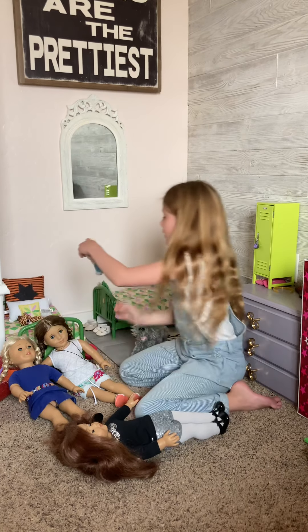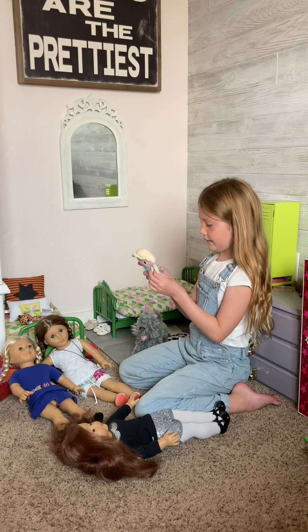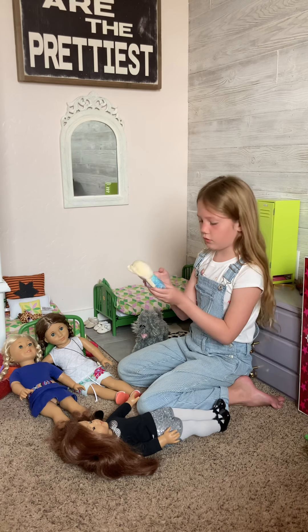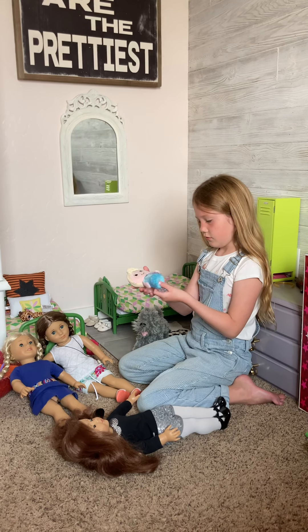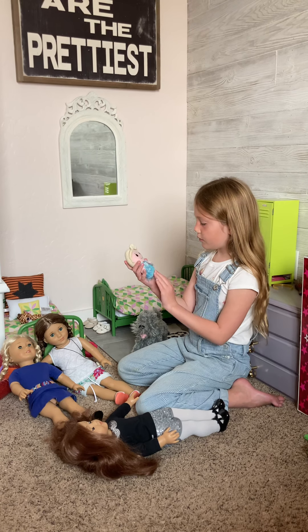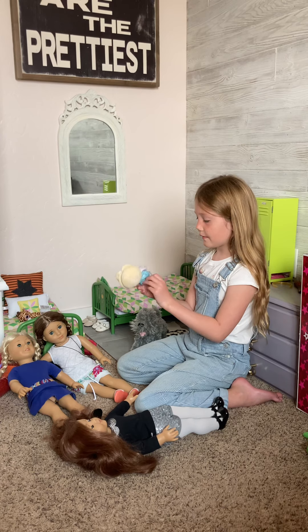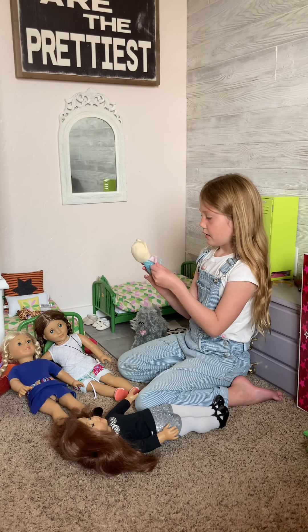Then there is this Elsa doll — well, it's not really a doll, I forgot what these are called. It doesn't have a tag. It's so pretty — the dress kind of even looks like the one from the movie. Then there's this pretty cape.